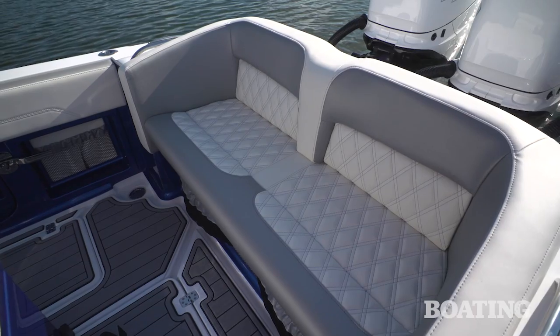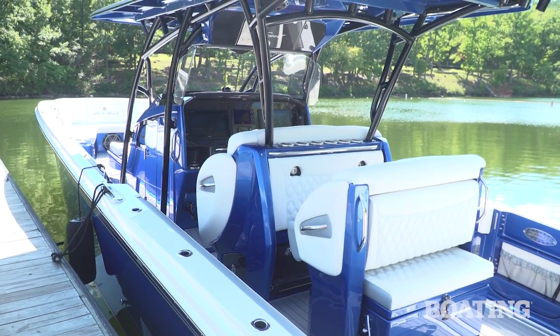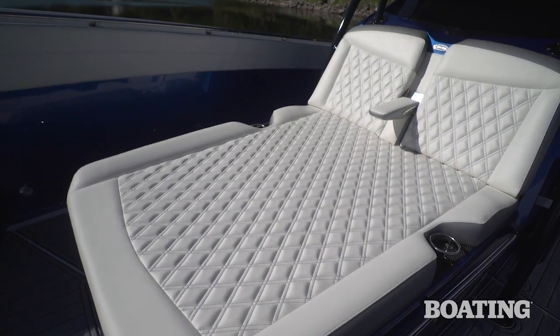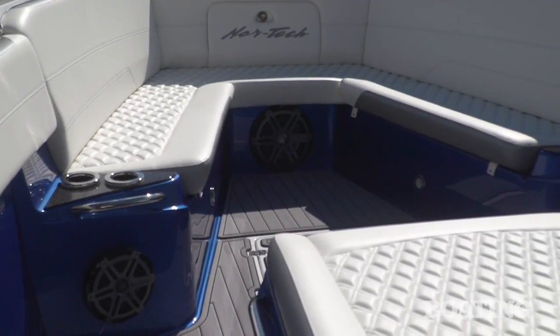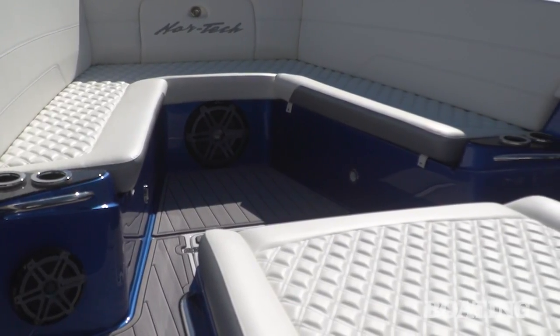Aft, we've got this double lounge here, a slide-out cooler that lets you rest your feet, or it can serve as an aft-facing lounge as well. Forward, we love the lounge seating. A double-wide lounge here. You've got a fold-down armrest. You've got wrap-around seating at the very front of the bow, and you'll notice that there is an enormous subwoofer down there to really keep the tunes thumping.